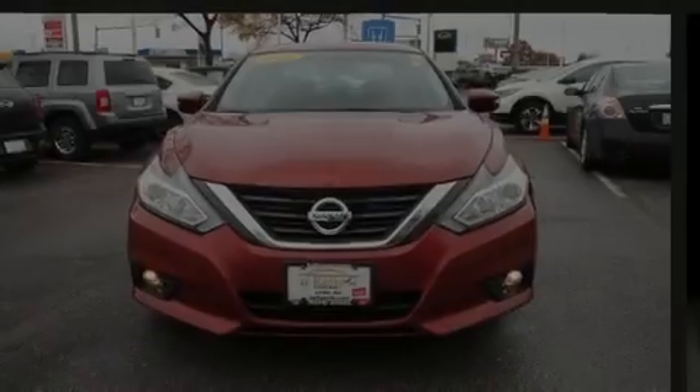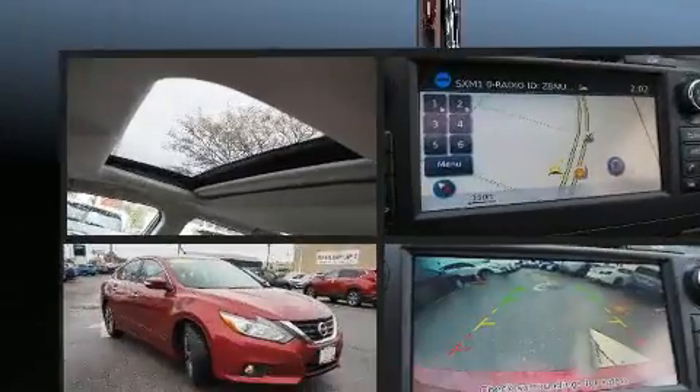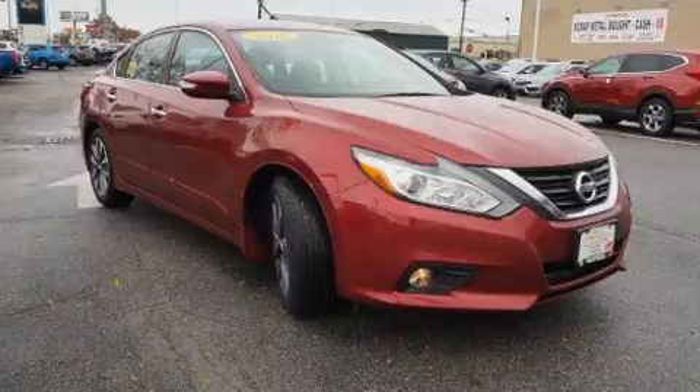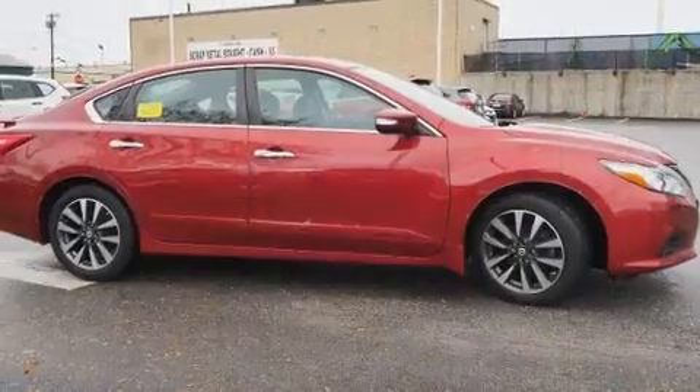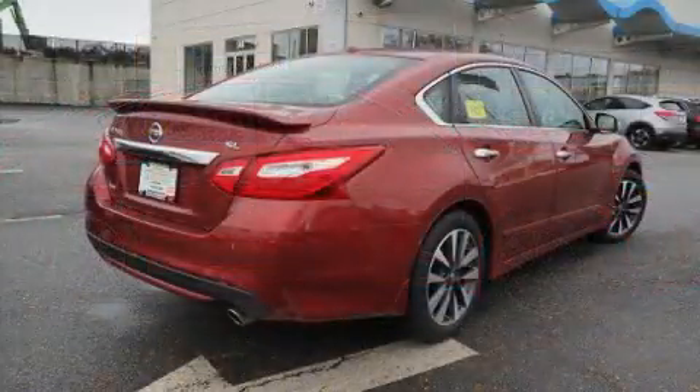Introducing the 2016 Nissan Altima. This four-door, five-passenger sedan still has fewer than 30,000 miles. Under the hood, you'll find a four-cylinder engine with more than 170 horsepower, providing a smooth and predictable driving experience.